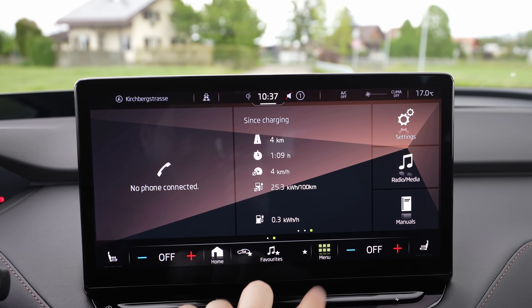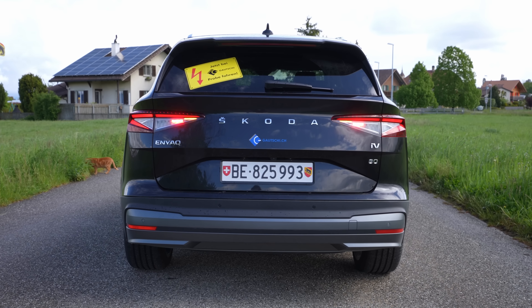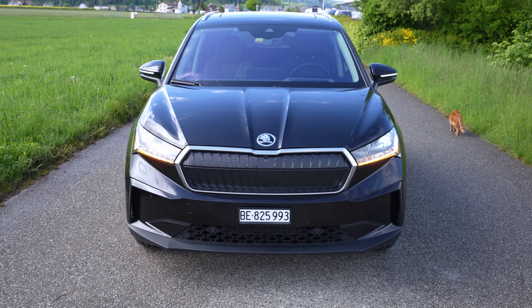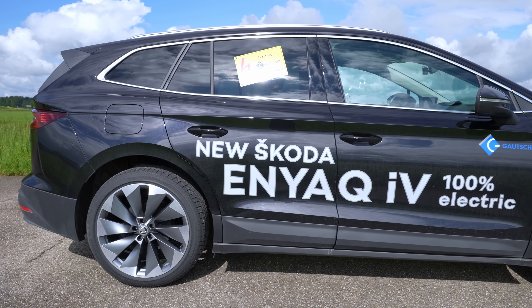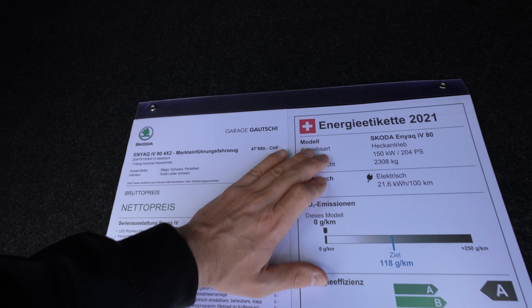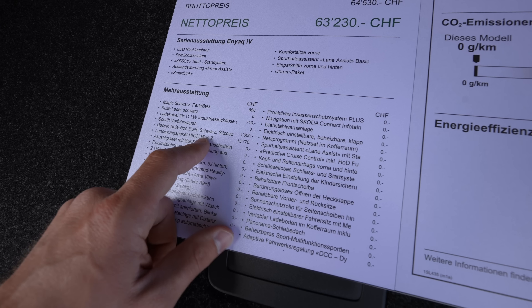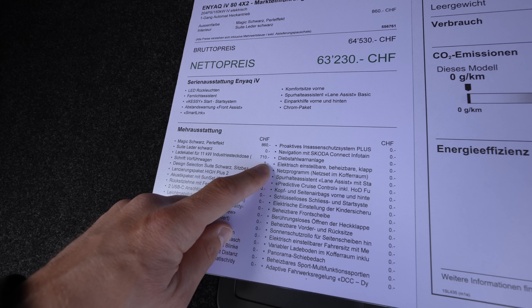In this video we will talk about the driving and related stuff. Now let me show you the exterior and talk about a few things. If you are in Switzerland, I will leave the link in the description to the Gauchi Garage here in Lisak where you can check out the price and test drive the car. The base price here in Switzerland is 47,590 francs. With the launch package it's 13,770 extra, then design selection is an extra 1,600, plus the 11 kilowatt cable.